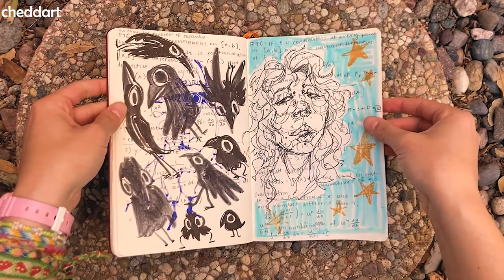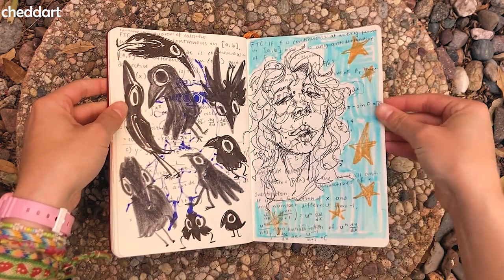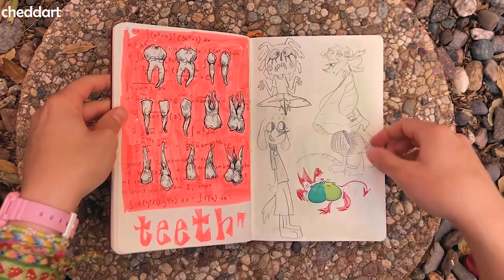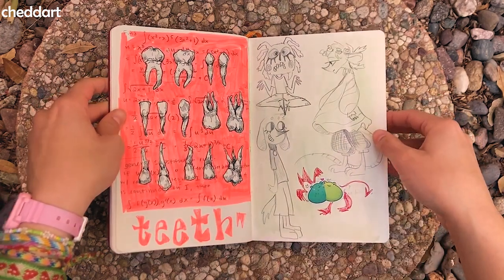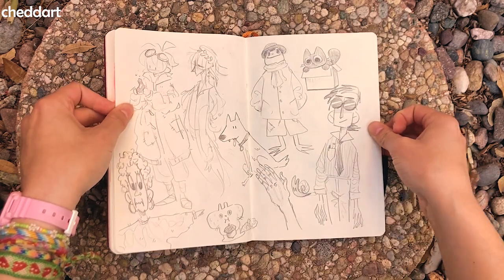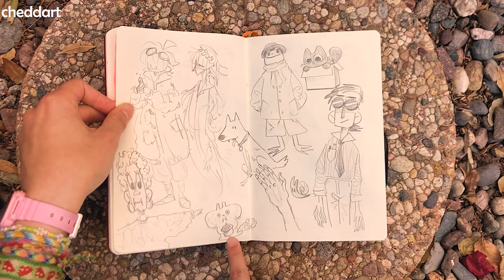Some crows. A random face. Teeth — I really like these, they were fun to do. I should draw teeth more often. I don't know what I was doing here. Even more doodles. I like this squirrel a lot.